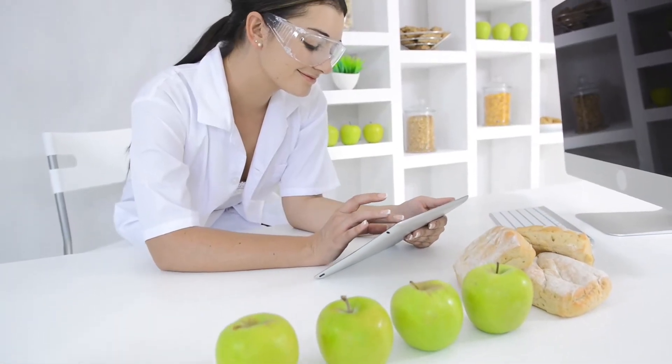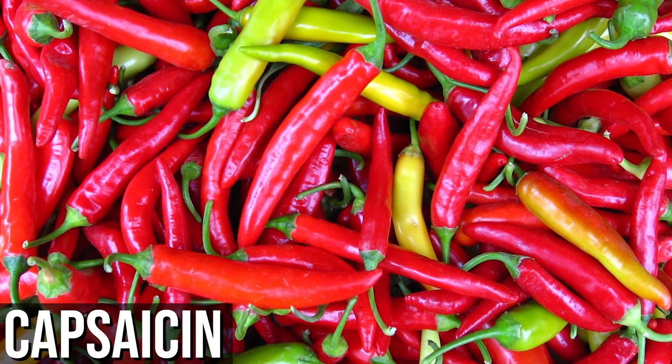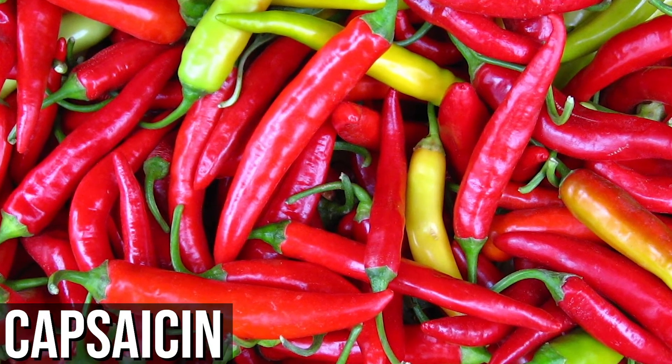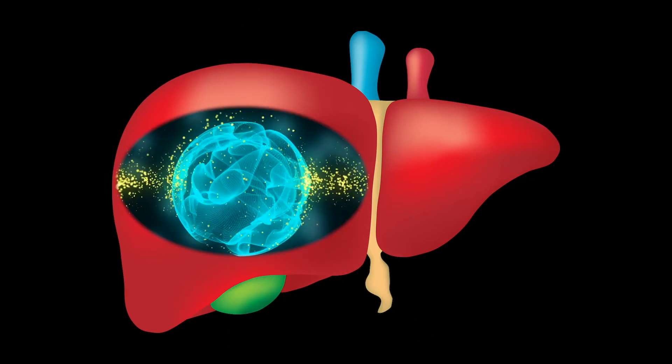Another interesting ingredient is capsaicin, from cayenne pepper. Some studies show it can increase core body temperature, but more recent science shows that the way it does this is — guess what — by stimulating beta-adrenergic receptors, calling out catecholamines, adrenaline, and epinephrine. It all comes back to quickly increasing energy demand so that the need for glucose, fat, and protein through gluconeogenesis is really increased.